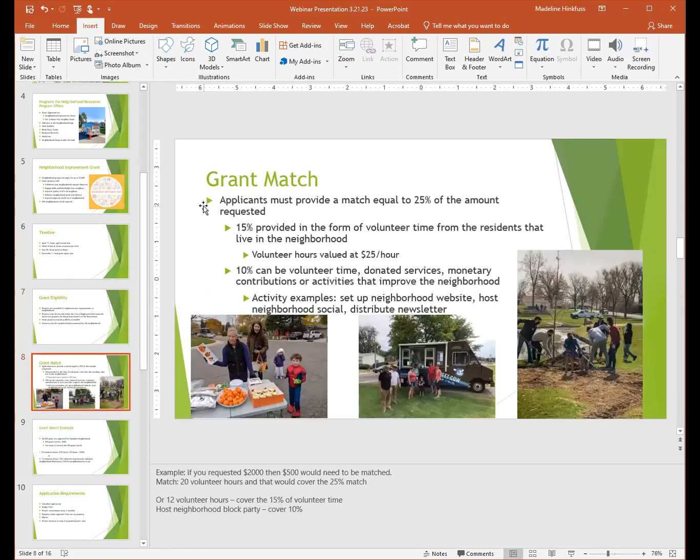Now let's detail the grant match. When you are filling out the application, you must provide a match equal to 25% of the amount requested. 15% of that amount is provided in the form of volunteer time from residents in the neighborhood, valued at $25 an hour. The other 10% can be volunteer time, donated services, monetary contributions, or activities that improve the neighborhood — for example, setting up a neighborhood website, hosting a neighborhood social, or distributing a newsletter.